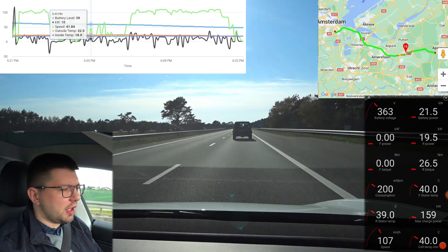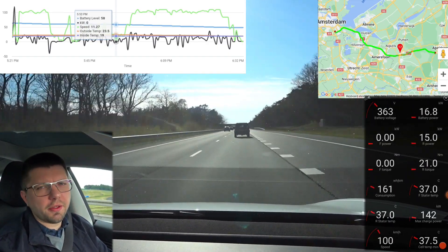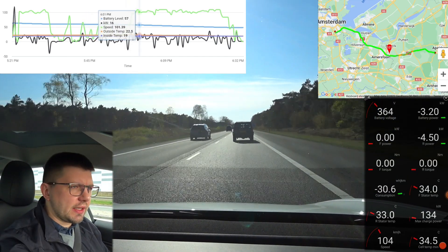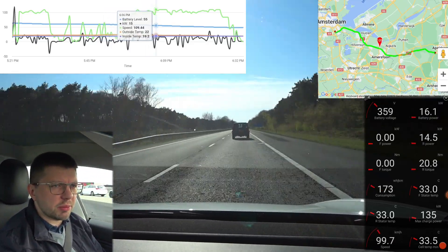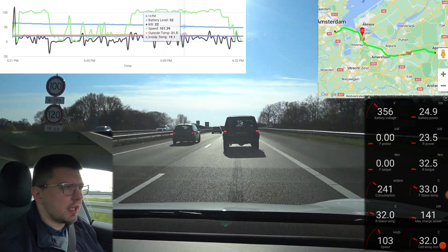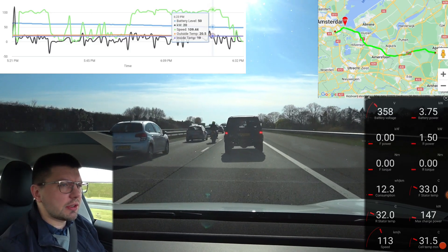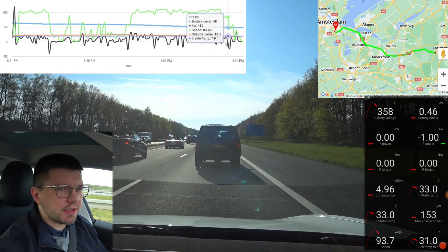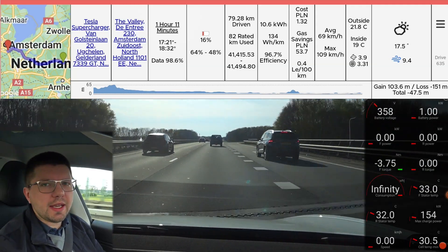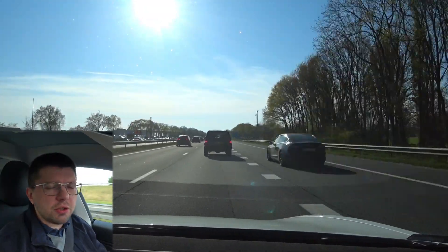We arrived at our destination in Amsterdam, at the hotel at Amsterdam Arena, at 18:30, with 48% charge remaining. The hotel was equipped with at least 4 Type 2 connectors in the parking, but the cheapest rate I found was 39 euro cents per kWh — approximately the price of DC charging in Poland and similar to Tesla Supercharger rates. Since I still have free Tesla Supercharging credits, I did one more Supercharger stop in Apeldoorn just to have enough charge for Sentry Mode.